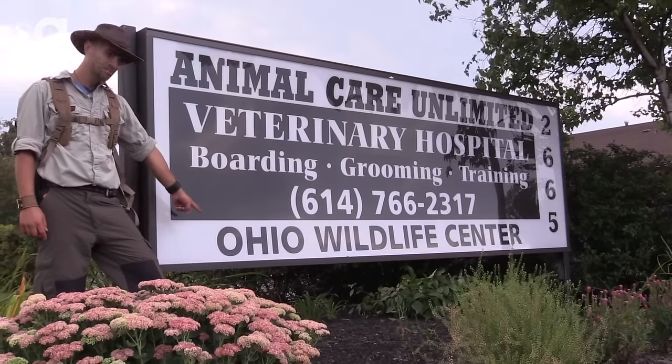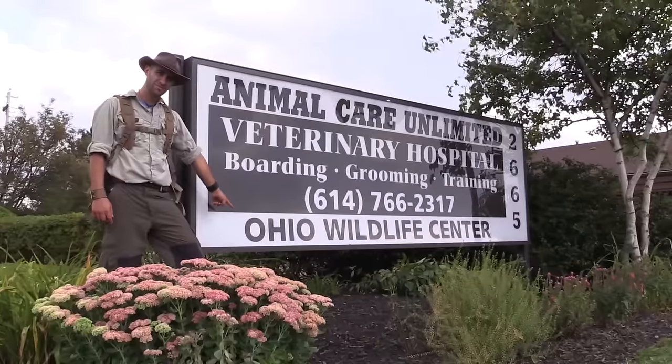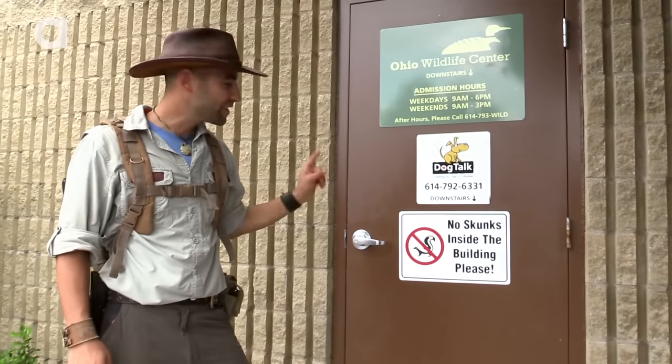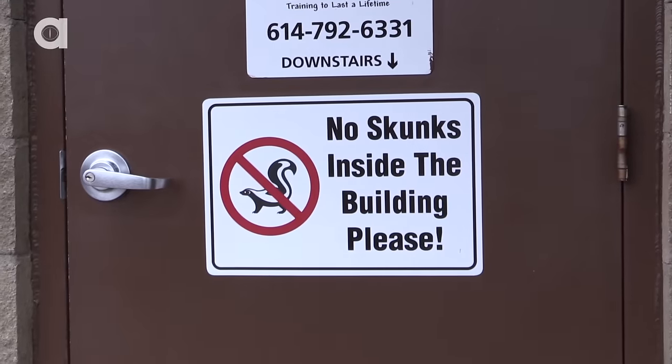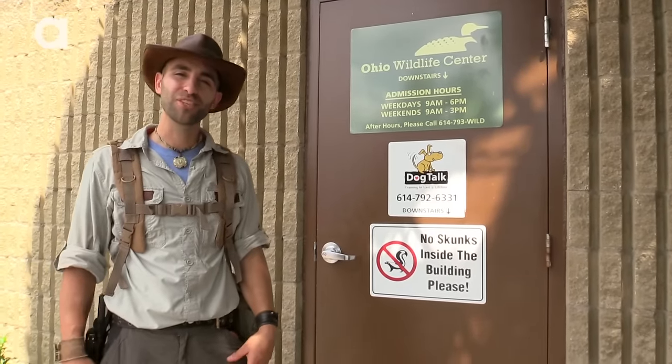Our first stop would be the Wildlife Hospital. This is where the journey begins for any animal that is in trouble. We're going to head downstairs and see the rehabilitation process of some of the wild animals that live here in Ohio.